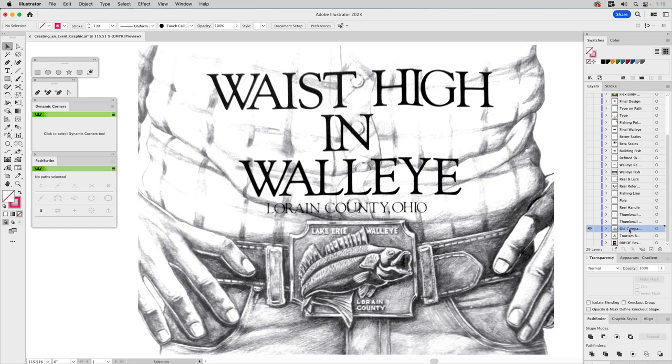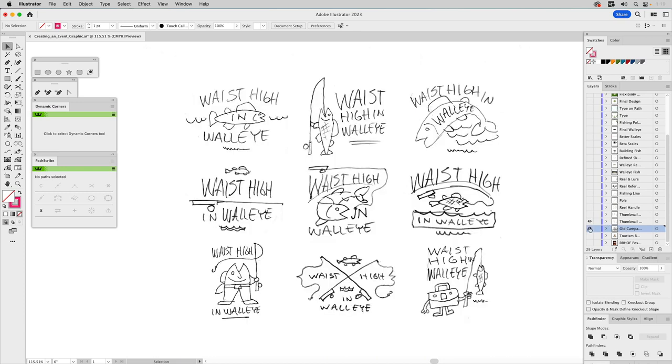She wanted me to brand the event so they would have a better way to market themselves, the event, and engage with those who would want to participate. That was my creative challenge. My process always starts with drawing, and yes, I still draw analog — I still use a pencil. If you've watched any of my content on People of Process, you probably realize that now.